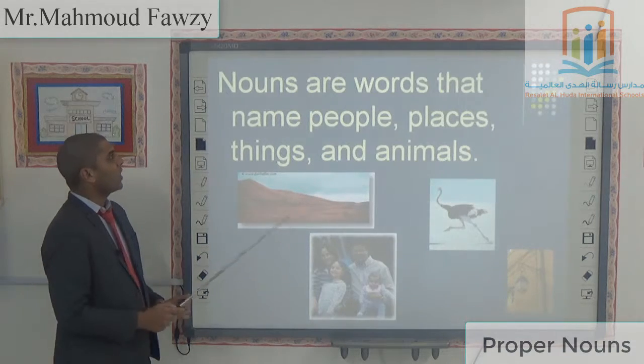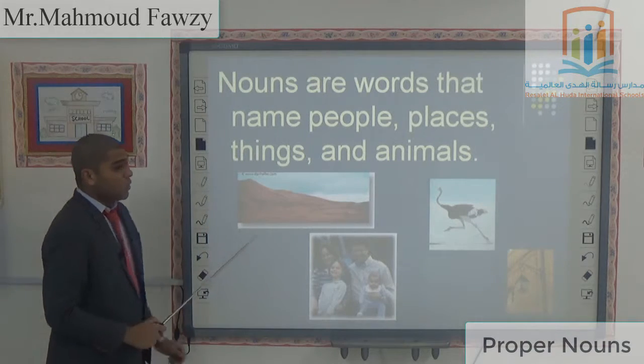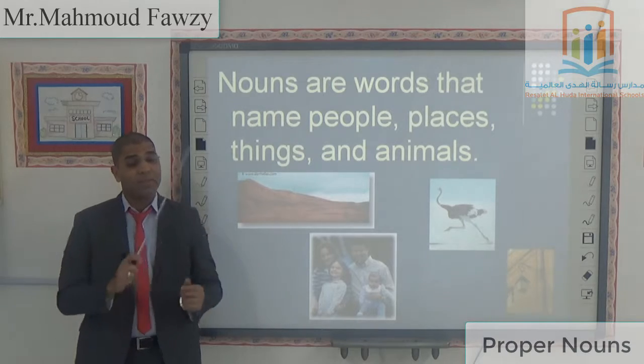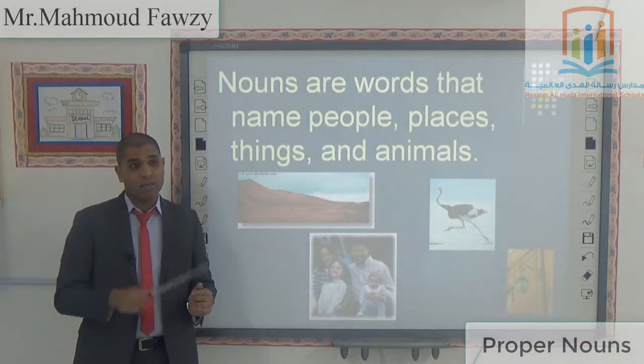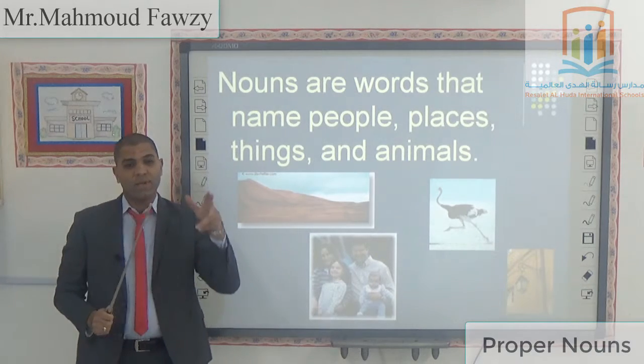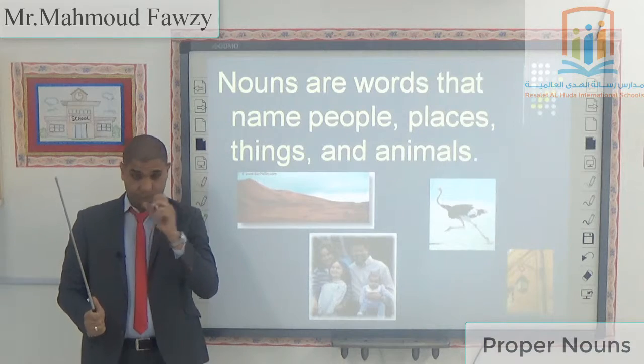Proper Noun. Nouns are words that name people, places, things, and animals. What is a Proper Noun? Proper Nouns are like Ahmed, Ali, Yasser, Risale Talhuda school, Cristiano, Messi, Real Madrid, Barcelona. All of that is called a Proper Noun.